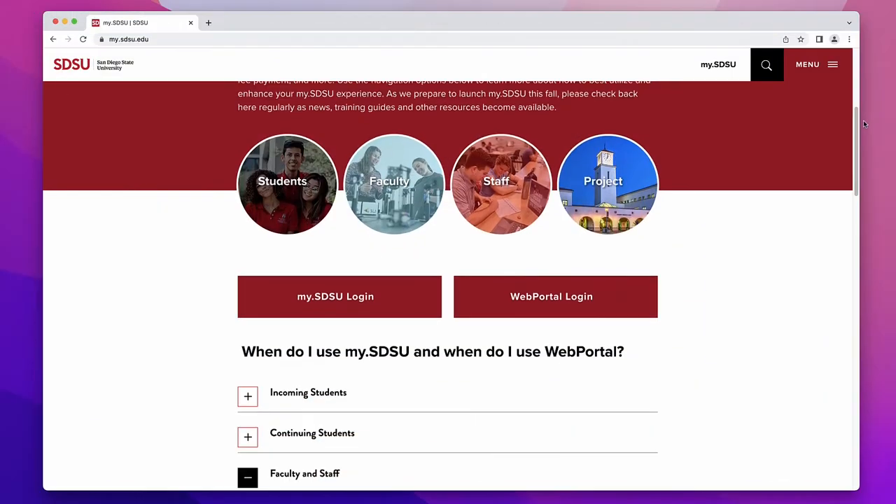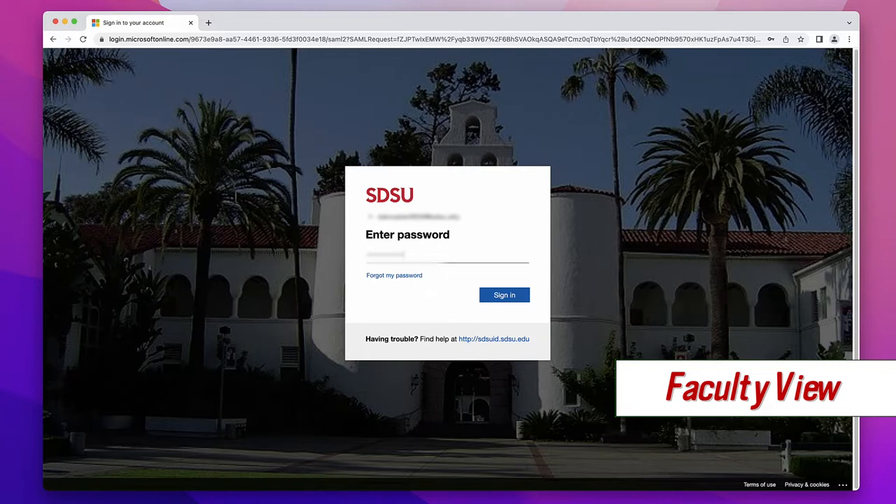Can I get MySDSU? Of course. Here, I can show you how to sign up for it. Then you just log in right there. But WebPortal worked great. Why change it? Multi-factor authentication?